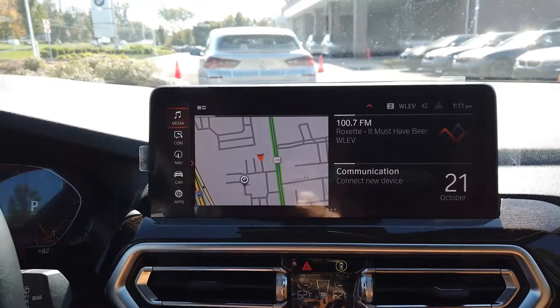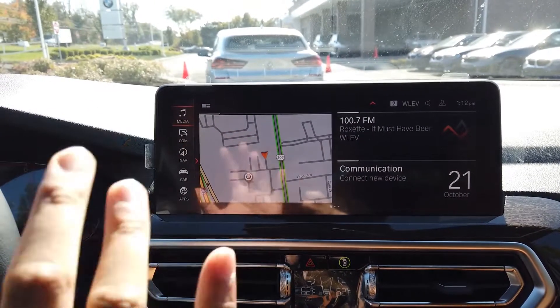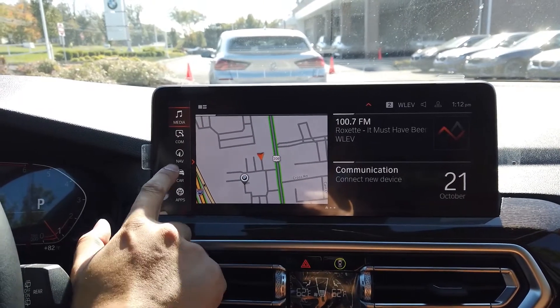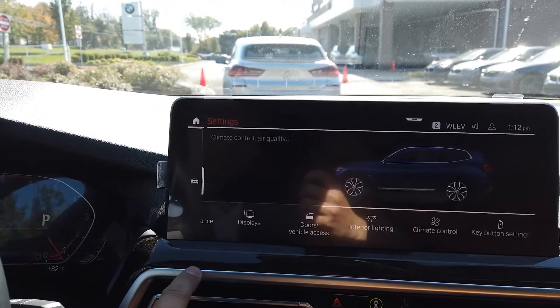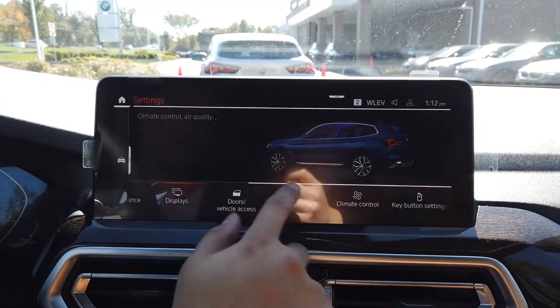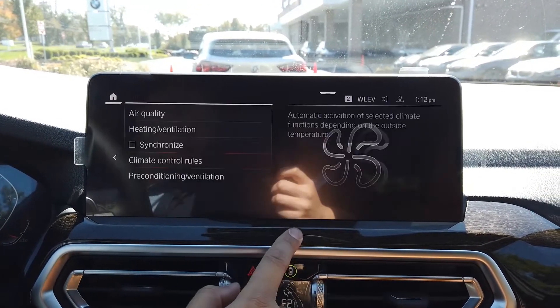So first thing we're going to do — this is the home screen here. You're going to want to click 'Car,' and then from there go to 'Settings,' and then there's going to be a bunch of options here. You want to go to 'Climate Control.'